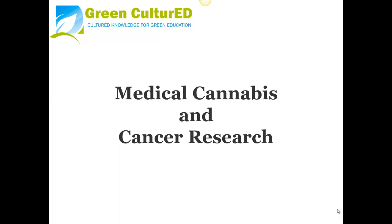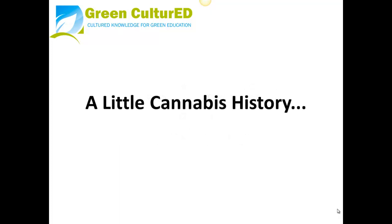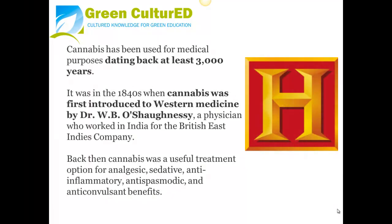Medical Cannabis and Cancer Research: A Little Cannabis History. Cannabis has been used for medical purposes dating back at least 3,000 years. It was in the 1840s when cannabis was first introduced to Western medicine by Dr. W.B., a physician who worked in India for the British East Indies Company. Back then, cannabis was a useful treatment for many different ailments.